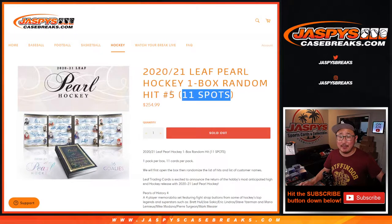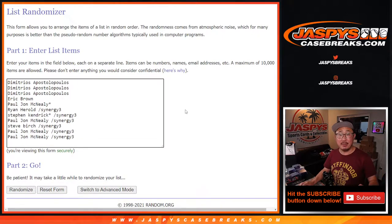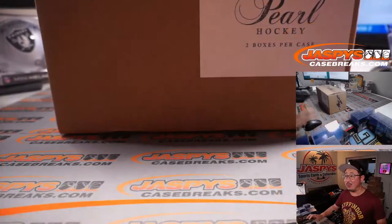It's an 11-spot random hit break, number 5. Big thanks to everybody here. Everyone's guaranteed something — a random something. We're going to open up the case, select a box, open the box, show you the hits, type in the hits, randomize your names, randomize the hits, match you up with something, hopefully the thing that you want.